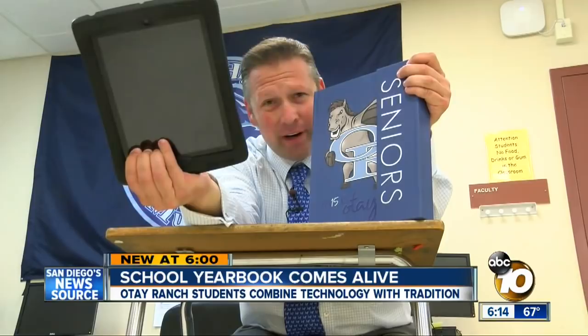There's nothing quite like going back and looking at your high school yearbook. There's one school down here in Chula Vista that's taken the old traditional yearbook to a whole other generation. They're building memories at Otay Ranch High School that no one has built before.